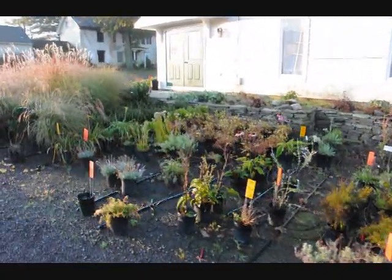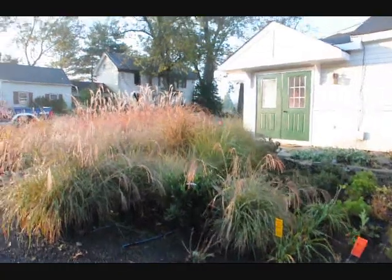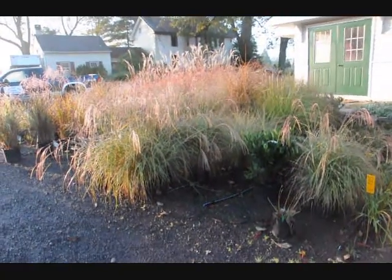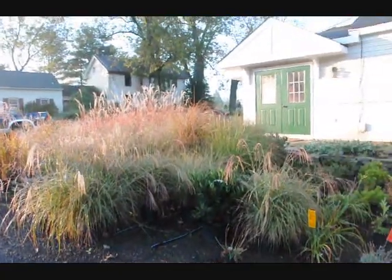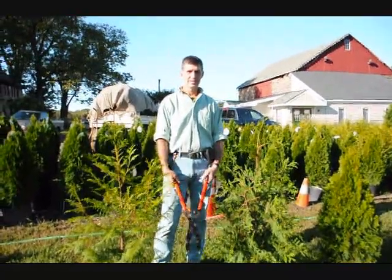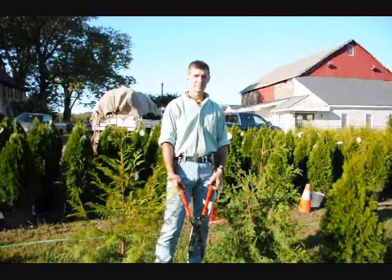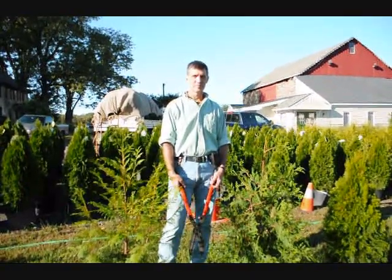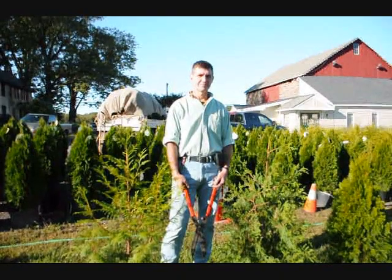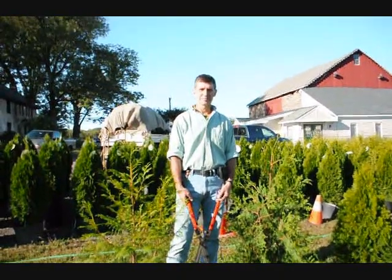If you need tractor trailer loads of material, we can supply it. Again, 215-651-8329. We're here at Highland Hill Farm on Route 313 in Fountainville, PA. I'm Bill Hurst doing the photography — I own Highland Hill Farm. And this is Mike Lewis of Lewis Wholesale Nursery. Mike is one of the premier growers that we use here at Highland Hill Farm.